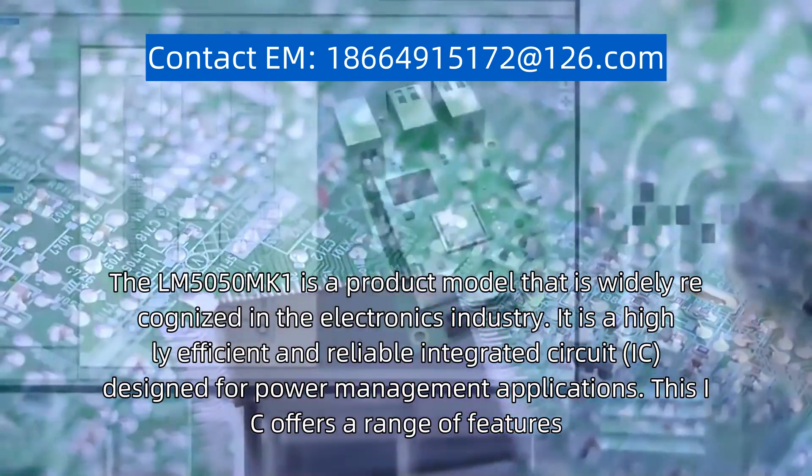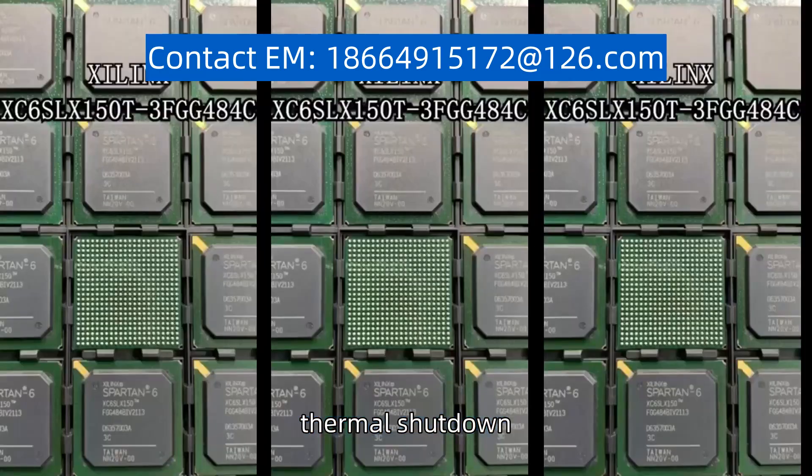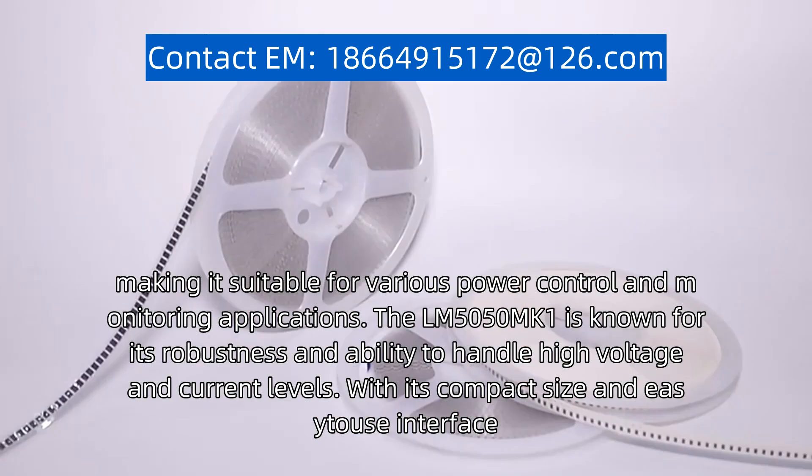This IC offers a range of features, including overcurrent protection, thermal shutdown, and under-voltage lockout, making it suitable for various power control and monitoring applications.